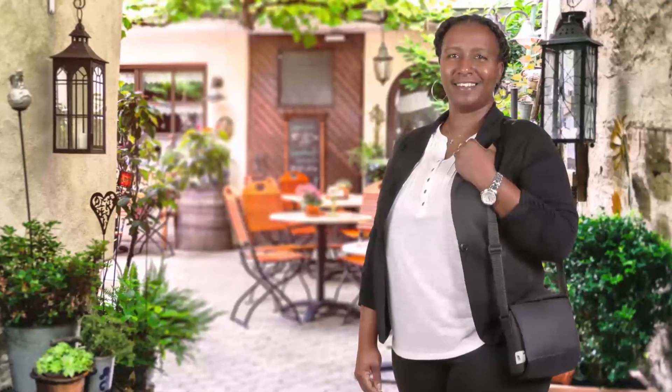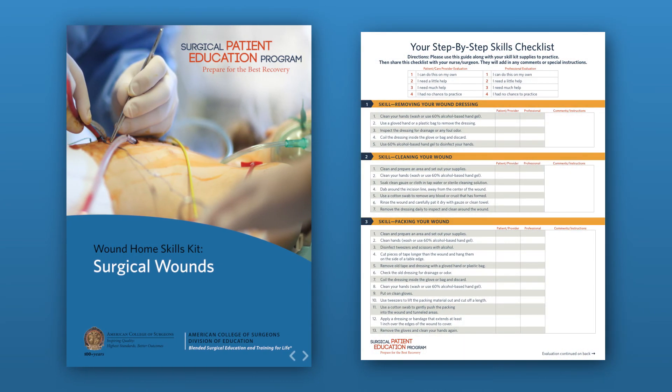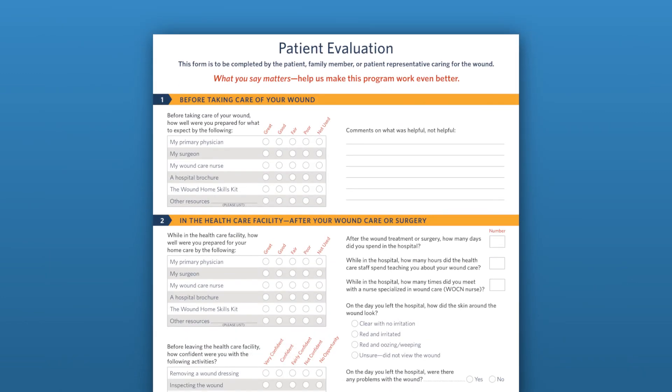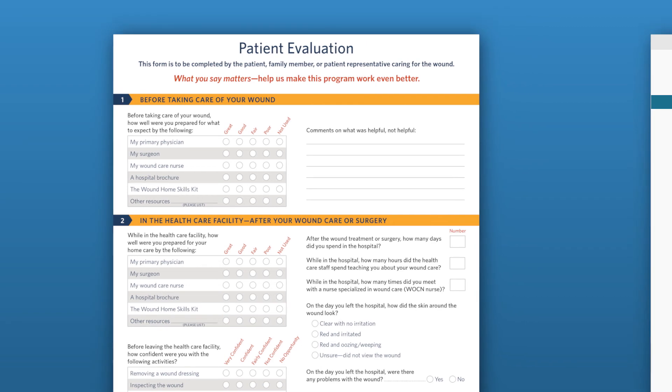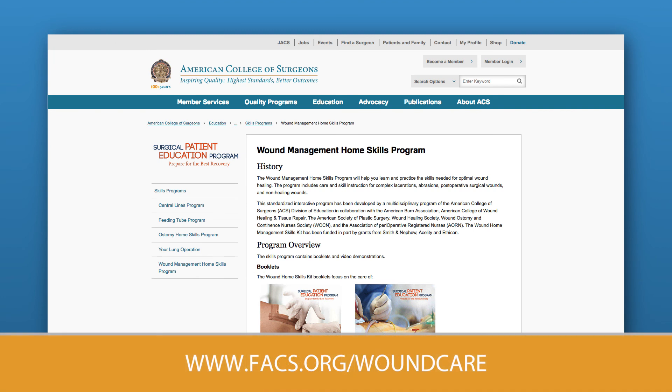Learning as much as you can and preparing for your wound care will help you have the best chance for a full recovery. You can use the wound booklet to review and the skills checklist which can help guide you through dressing changes and wound care. We also need your feedback so please complete the evaluation and let us know if this was helpful. For more information go to www.facs.org/woundcare.